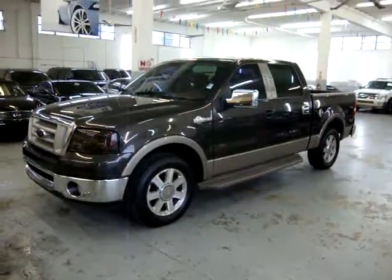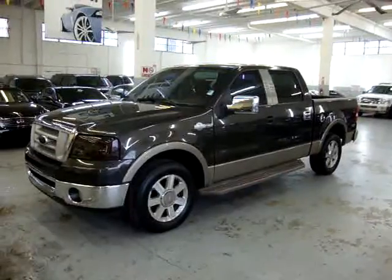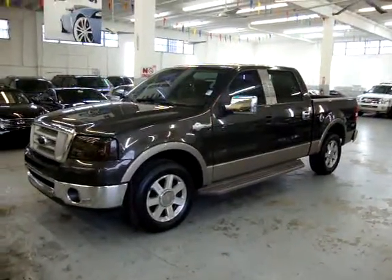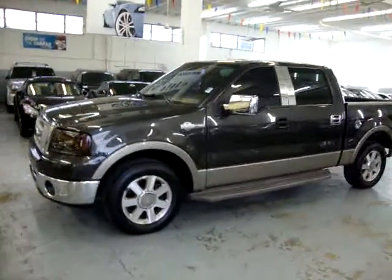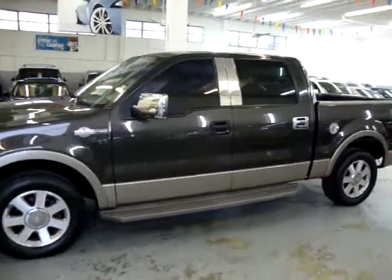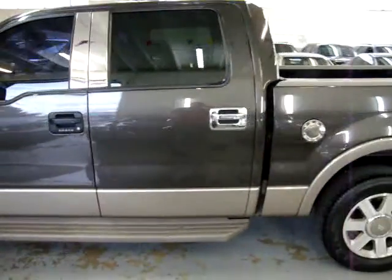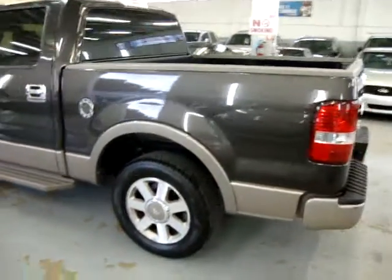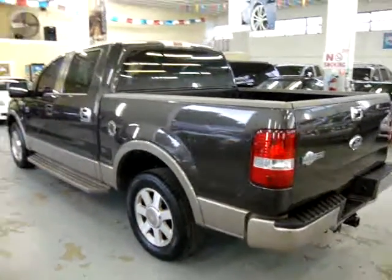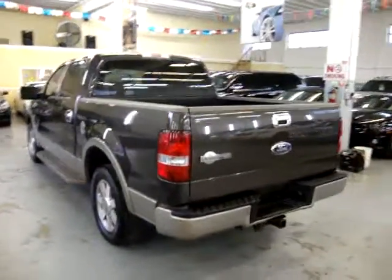Up for sale now at VehicleMax, we have a 2006 Ford F-150 King Ranch Crew Cab Two-Wheel Drive. It has a bronze exterior with a champagne bottom with color-coded flares. It has only 36,000 miles, has a clean title and a clean Carfax you can view right now at our website at VehicleMax.net.